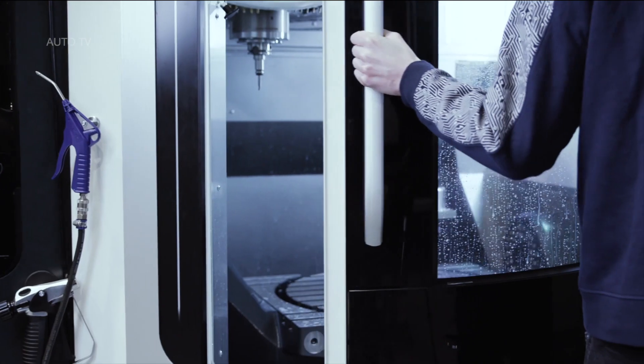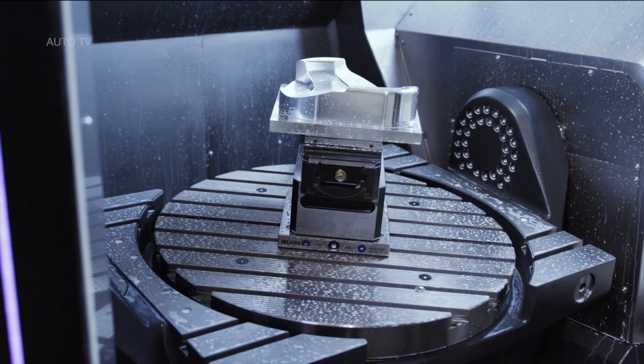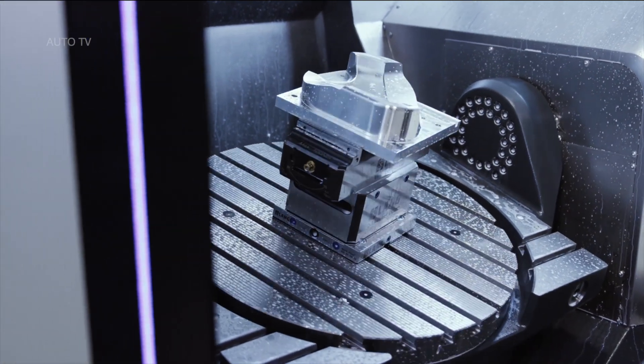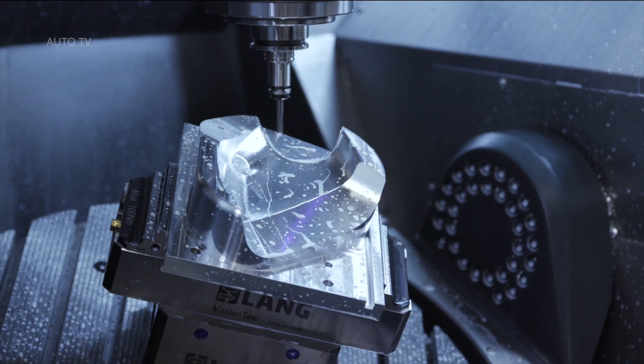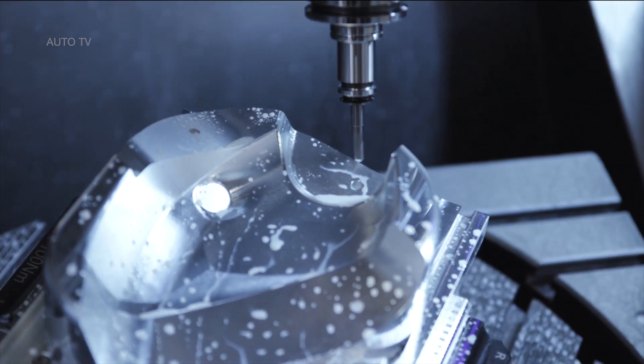A broad, sculptural hood design emphasizes the C2's strength and intent and includes active flaps that modify the car's aerodynamic profile. This provides the kind of low coefficient of aerodynamic drag that allows this hypercar to slice the air like a silent knife.